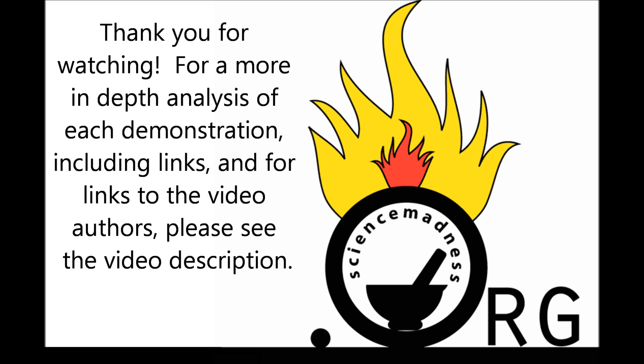For a more in-depth analysis of each demonstration, including links and links to the video authors, please see the video description.